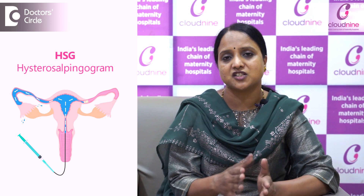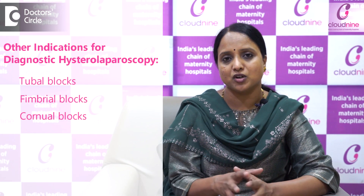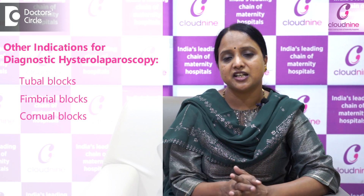Any woman who has undergone HSG where tubal blocks are found — any fimbrial blocks or corneal blocks — that is an indication to go for a diagnostic hysterolaparoscopy.